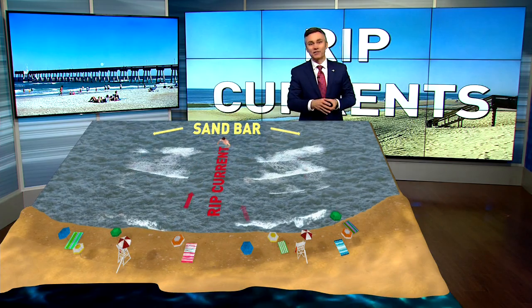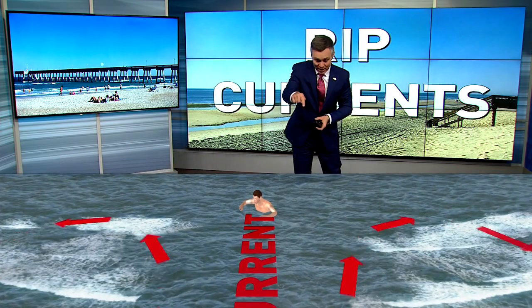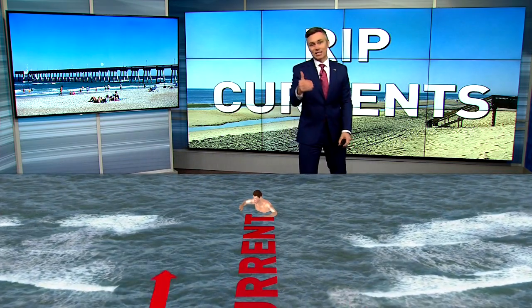In this example, you get into the water and all of a sudden, instead of being pushed toward the shore, you get sucked out — like our little guy right here did. This is a rip current.